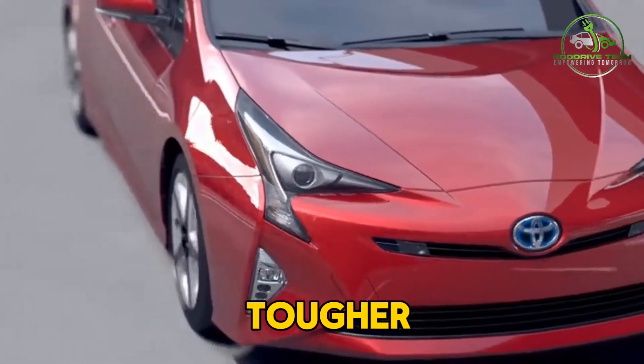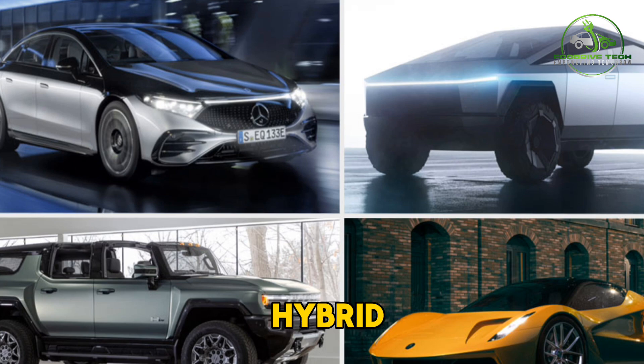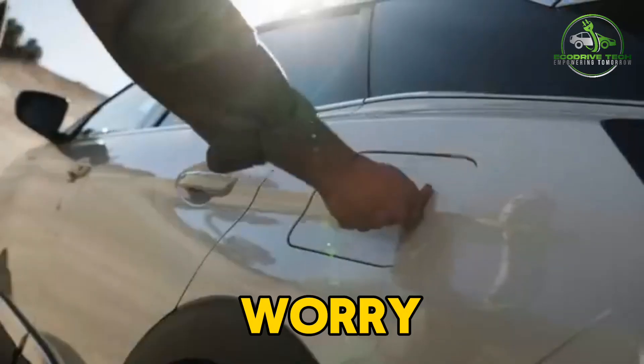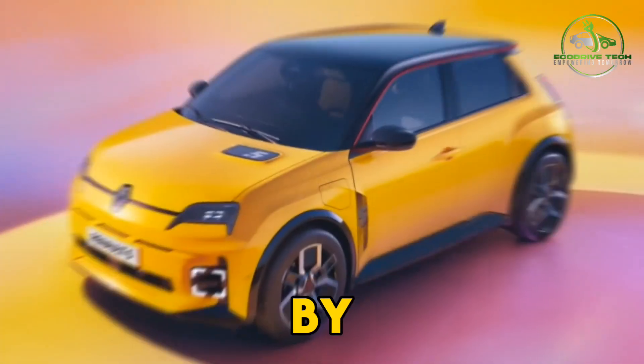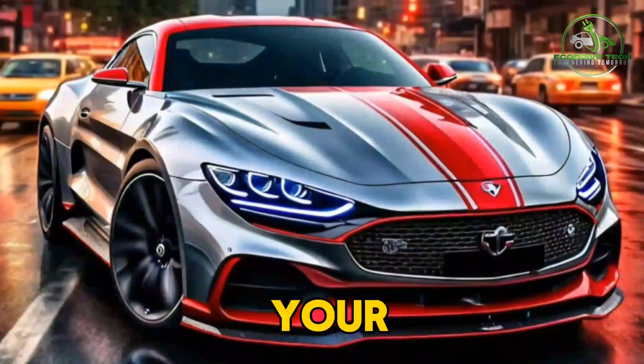Choosing the right car these days is tougher than ever. With the rise of hybrid, electric, and plug-in hybrid vehicles, the options can be overwhelming. But don't worry — we're here to break it all down for you in simple terms. By the end of this video, you'll know exactly which type of car is the best fit for your needs and lifestyle.